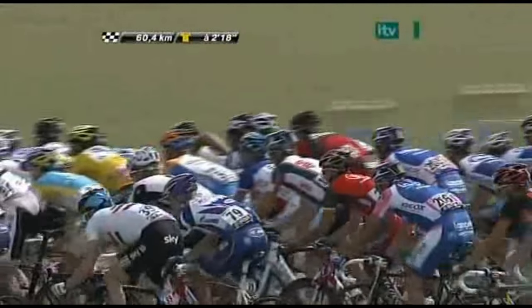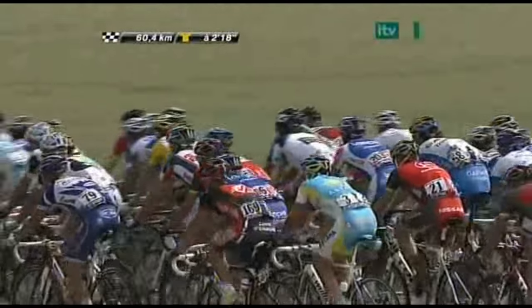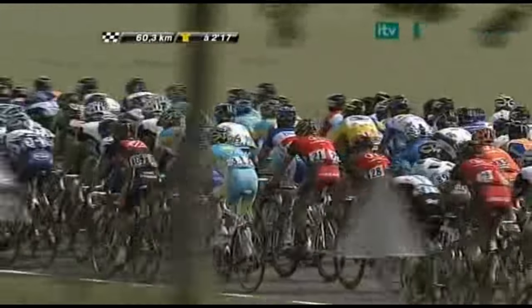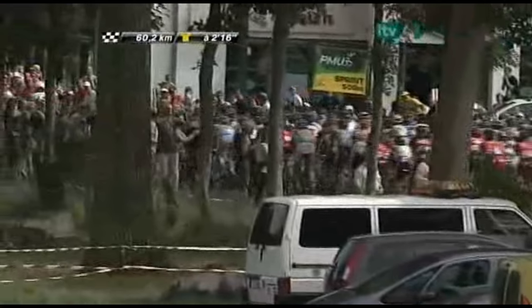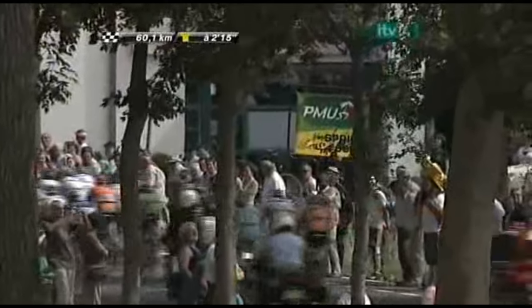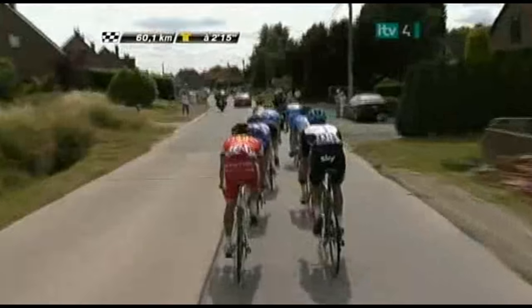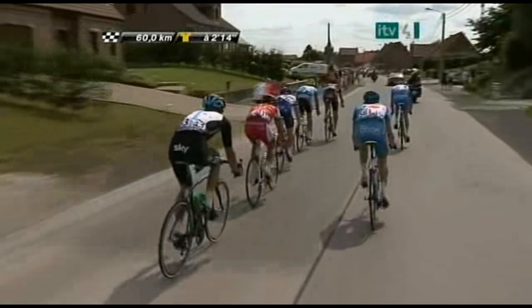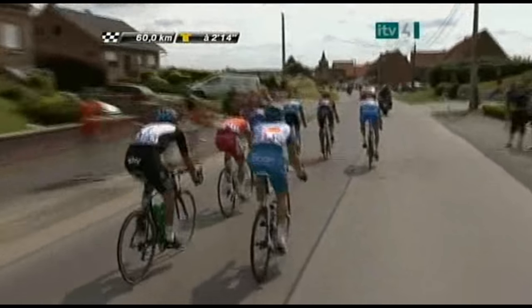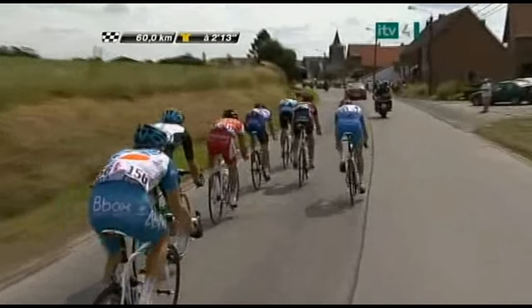The peloton has visibly picked up the pace now. The yellow jersey of Sylvain Chavanel is down in the center — he also wears the red numbers as most aggressive rider yesterday, which he thoroughly deserved. With 60 kilometers to go, we're heading into the last vital 40 of the day. The gap is two and a quarter minutes and the main field is increasing its tempo as we start to approach the next cobblestone section.